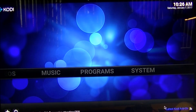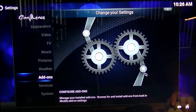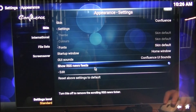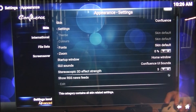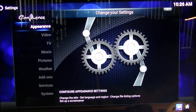Now let's try and fix the darkness in Kodi. Right now you can see the RSS news feed at the bottom — let's get rid of that. Go to Appearance and uncheck 'Show RSS News Feed.' Also while you're in here, you can see Settings Level is set to Standard — click on that and change it to Expert, and then you're good to go to make your changes. Now we're going to go into Videos.